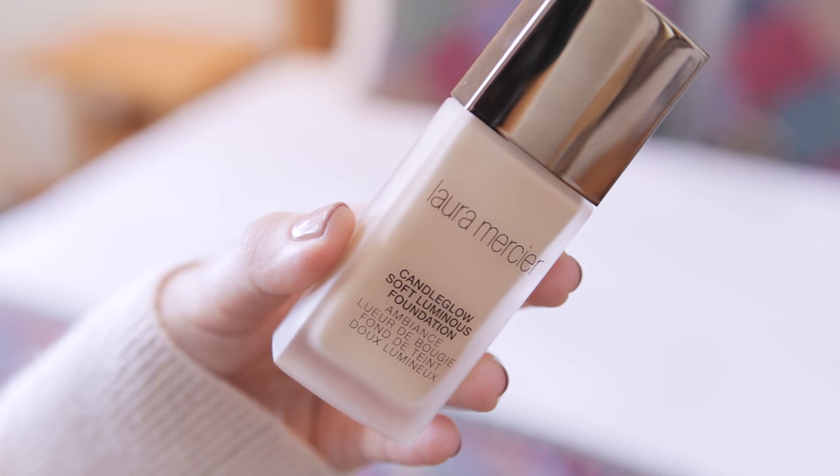I'm using the Laura Mercier Candle Glow Foundation today — it's a luminous foundation but it doesn't make you look shiny. I have very oily skin and I really love this foundation. It gives light to medium coverage and it is buildable, so you can get decent medium coverage. I take a couple pumps, dot it on my face, and I've tried applying this in different ways — with my hand, with a beauty blender — but my favorite way is with a foundation brush to buff it in. With nude looks, luminous foundations work really well because it's a more natural look and makes your skin look healthy and hydrated without making you look like a disco ball.